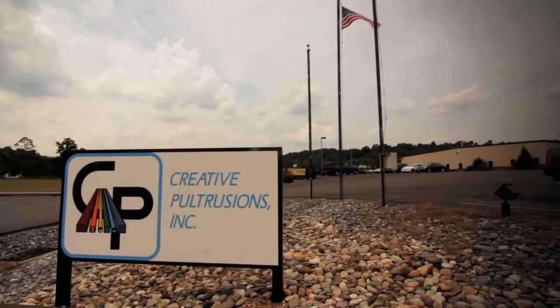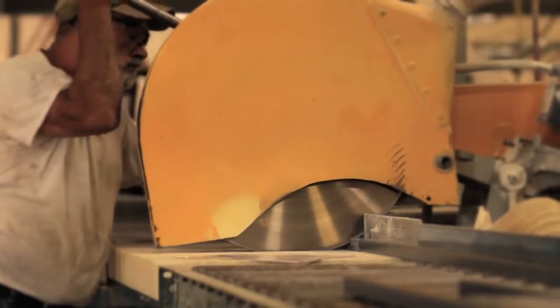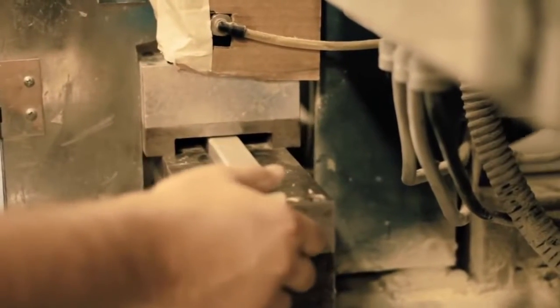My name is Chad Kaufman. I'm a manufacturing engineer here at Creative Pultrusions, and I've been here since 1995. As we make our product, the main primary step during that process is cutting the length, so we have to have some type of dust collection to capture that dust.